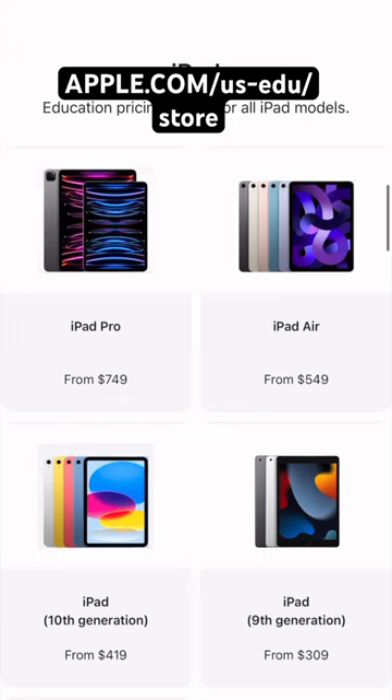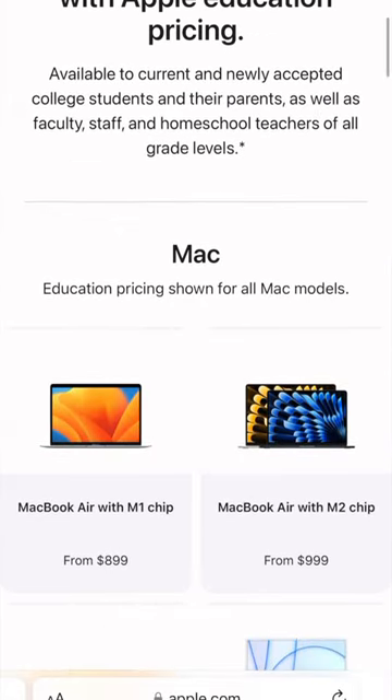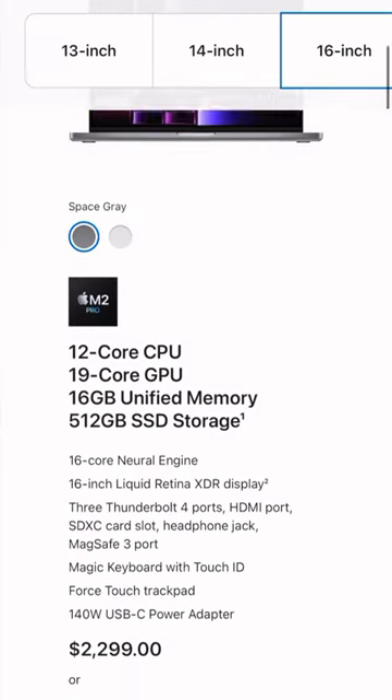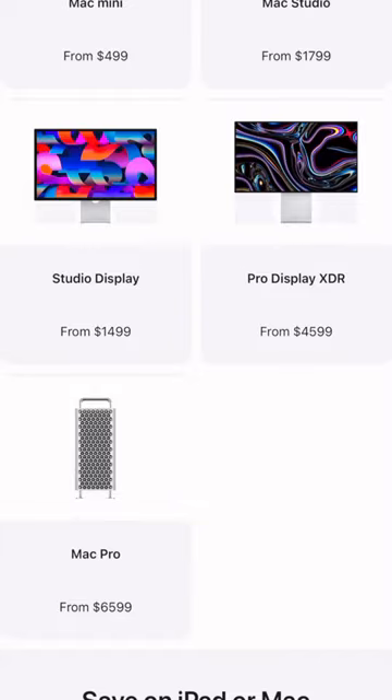So if you're buying something like an iPad, you can save $50. If you're buying something like a MacBook Air, which is a great choice for students, you're going to save $100 on that purchase. And then if you're buying something like a MacBook Pro, a 16 inch, you can save $200, and if you're buying a Mac Pro, you can save $400. I don't know what student's buying a Mac Pro — you probably have rich parents, probably going to Harvard. You probably don't need the discount anyway, but Apple's got your back, rich folks.